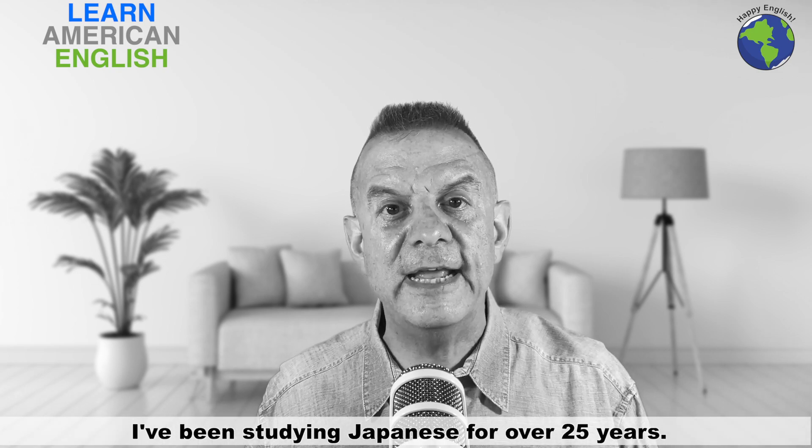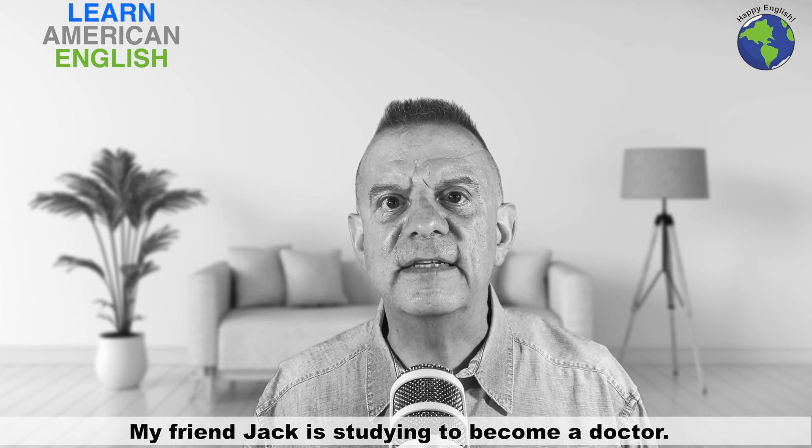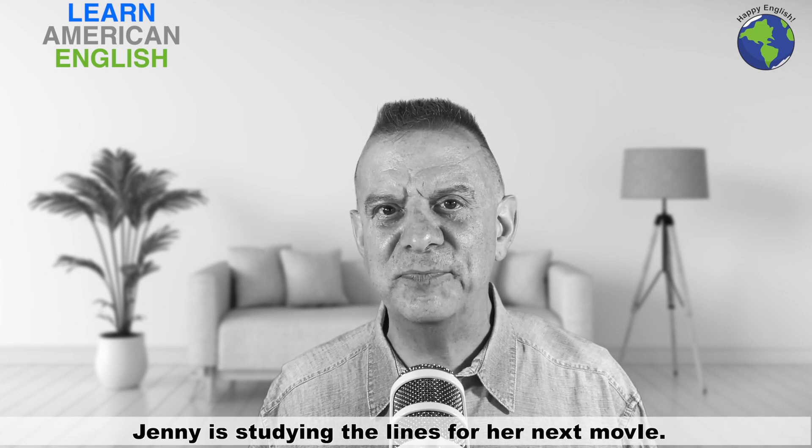I've been studying Japanese for over 25 years. My friend Jack is studying to become a doctor. Jenny is studying the lines for her next movie.